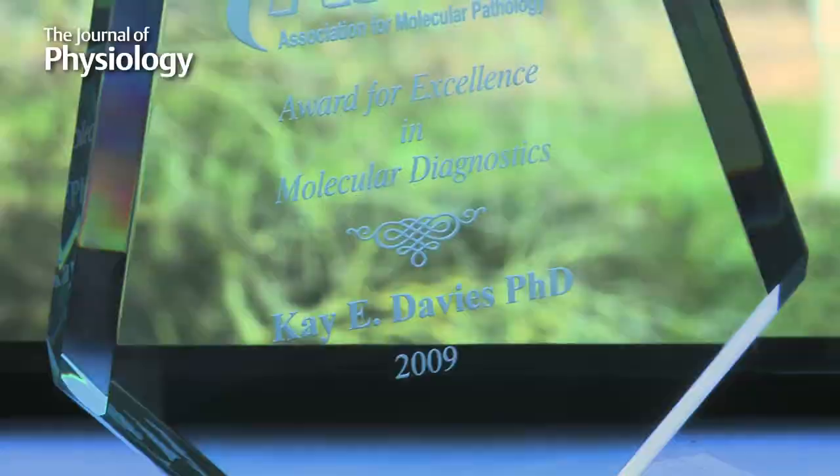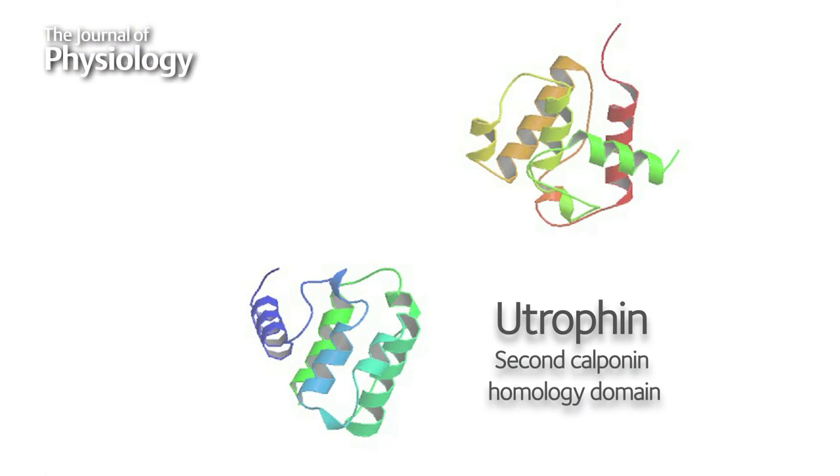The gene was cloned in 1986, and three years later we discovered that in the human genome there was another protein almost identical to the protein that's missing. It is expressed in muscle very early in human development, at the same time as the missing protein. We call it utrophin because it's expressed everywhere.